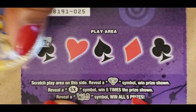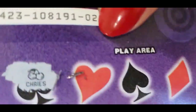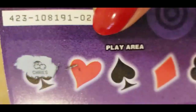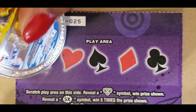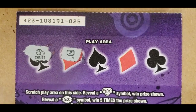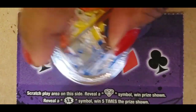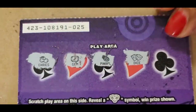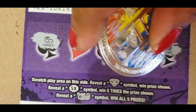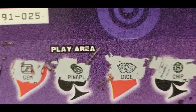The back: I don't know what that is, cherries, I need some more glasses — a gem, pineapple, and dice. These are so small. That's a chip. So this ticket is a loser as well.